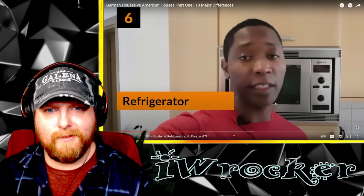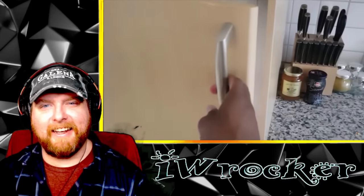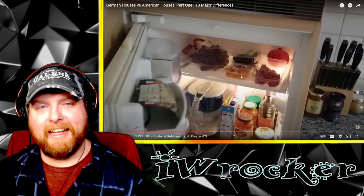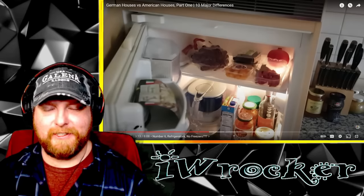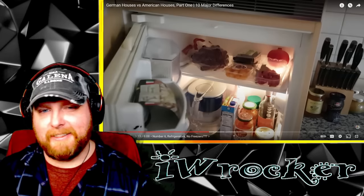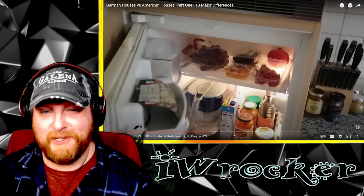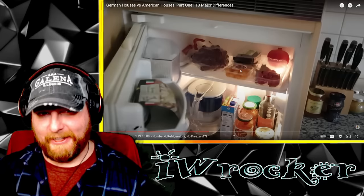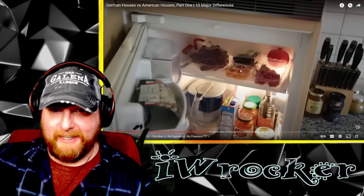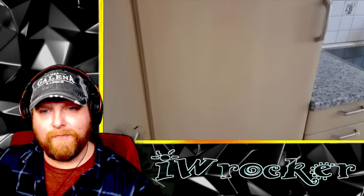The sixth major difference is the refrigerators. In most German homes, the fridge looks like an ordinary cabinet rather than a fridge — it blends in and doesn't have a visible freezer. American fridges are big, double-doored, really tall, often stainless steel, and almost the centerpiece of the kitchen with a freezer on the bottom. He actually likes the incognito German style — it makes for a cleaner aesthetic. In American houses, the refrigerator will also typically include a freezer.